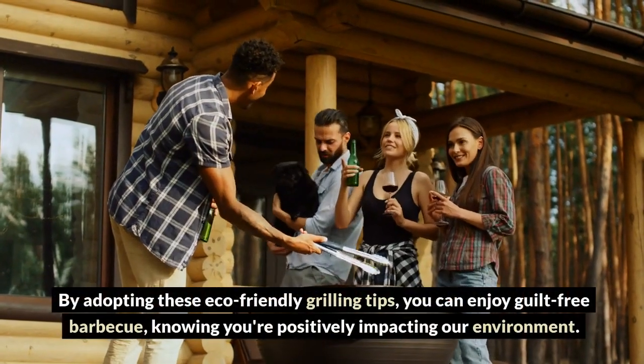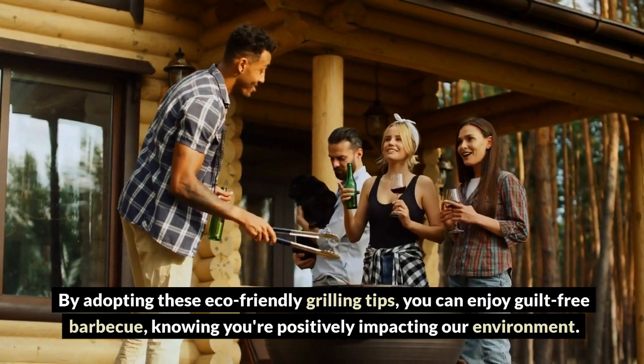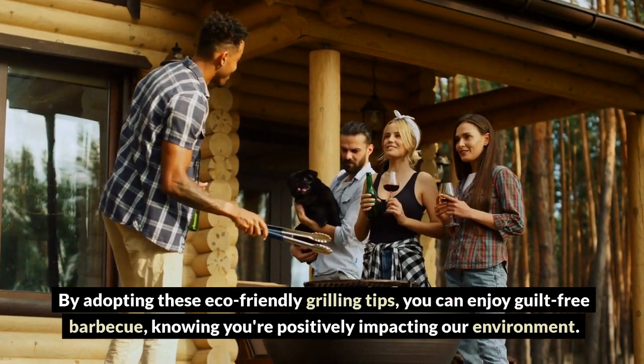Regular grill cleaning increases its efficiency and lifespan. By adopting these eco-friendly grilling tips, you can enjoy guilt-free barbecue, knowing you're positively impacting our environment.